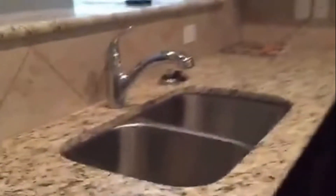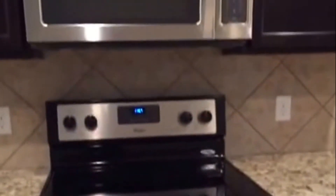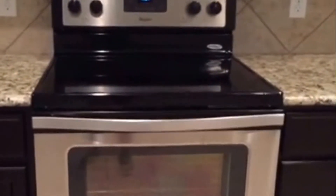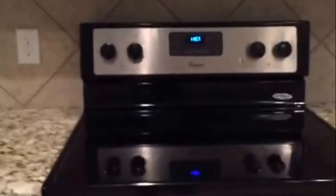Granite countertops. Huge counter space here. Stainless steel appliances — your built-in microwave and your stove top oven. Smooth stove top. And pantry cabinet space here.